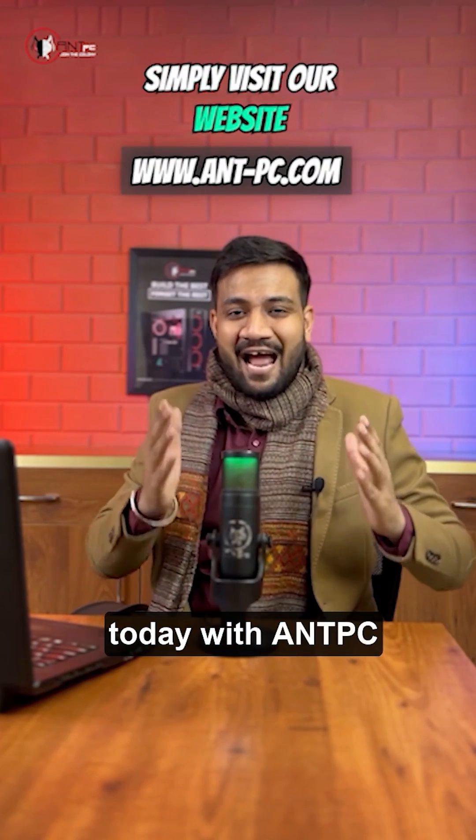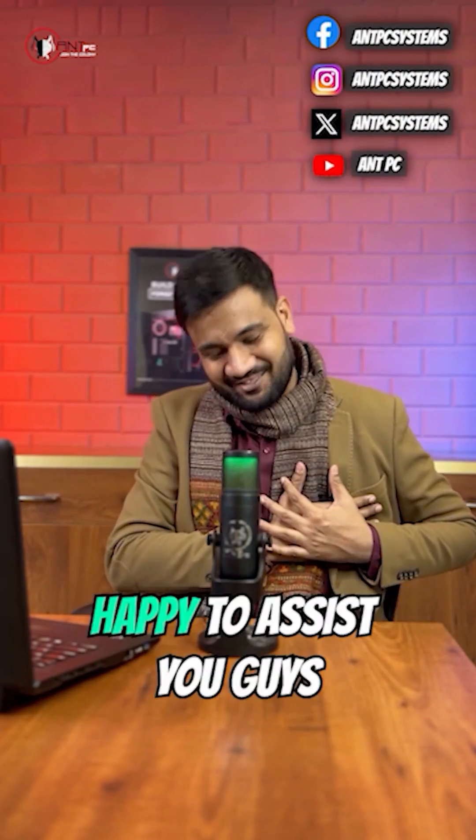So book your consultation today with NPC — call our executive or DM us on our social media handles. We are more than happy to assist you.